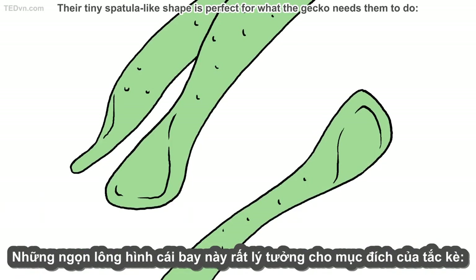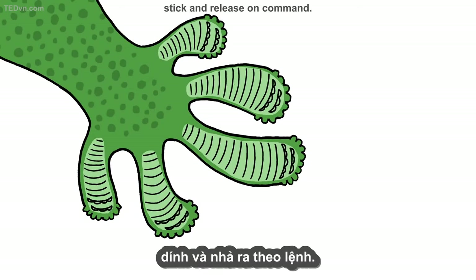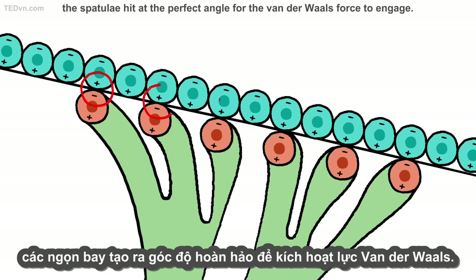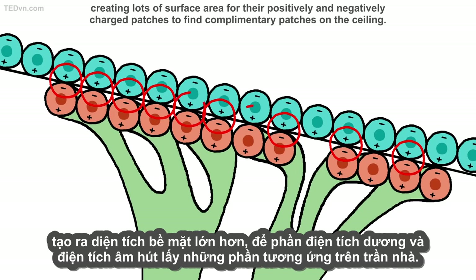Their tiny spatula-like shape is perfect for what the gecko needs them to do: stick and release on command. When the gecko unfurls its flexible toes onto the ceiling, the spatulae hit at the perfect angle for the van der Waals force to engage. The spatulae flatten, creating lots of surface area for their positively and negatively charged patches to find complementary patches on the ceiling.